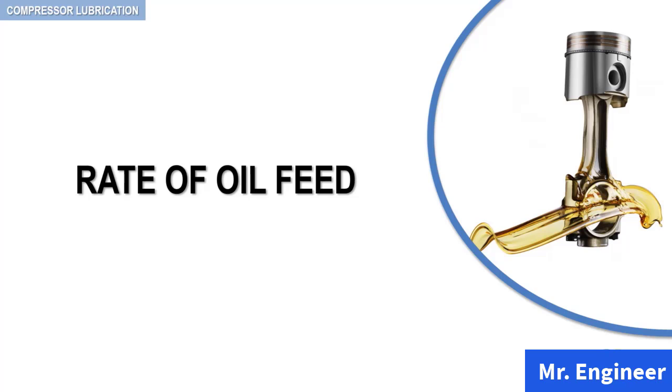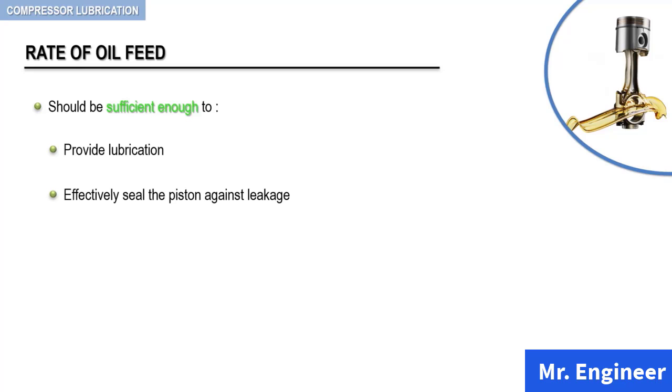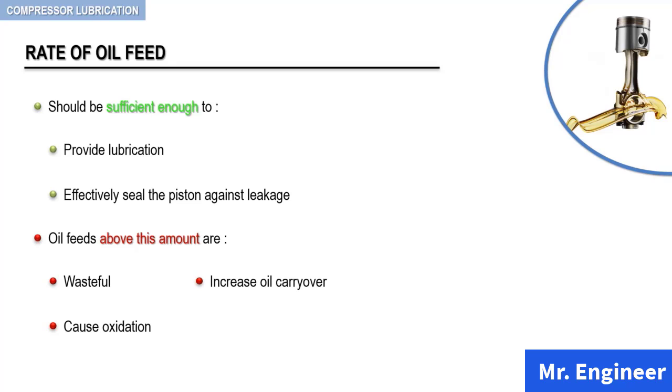This lecture is perhaps the most important of the compressor lubrication section. The amount of oil fed to the compressor cylinders should be sufficient to provide lubrication and to effectively seal the piston against leakage. Oil feeds above this amount are wasteful, cause oxidation, and tend to increase oil carryover to distribution lines. All of the oil fed to the cylinders is subjected to oxidizing conditions. Even the best quality lubricating oil will oxidize to some extent under heating. Therefore, feeding more oil than is actually needed results in increasing the amount of oxidation products.